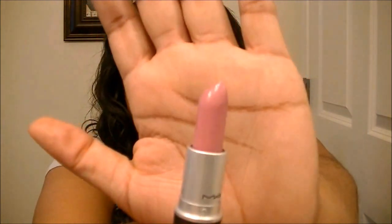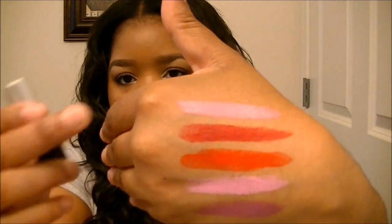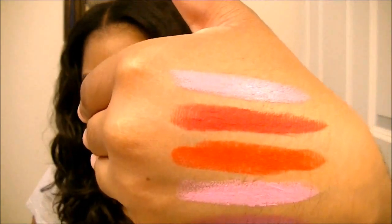The next lipstick I got is Snob. This is a satin finish and it's a really pinky-purple color — pink with a purple undertone. I thought this was gorgeous. That's the swatch of Snob right there — gorgeous color.